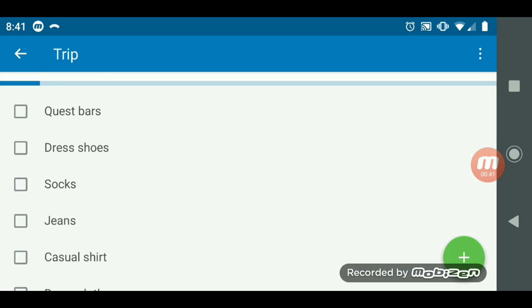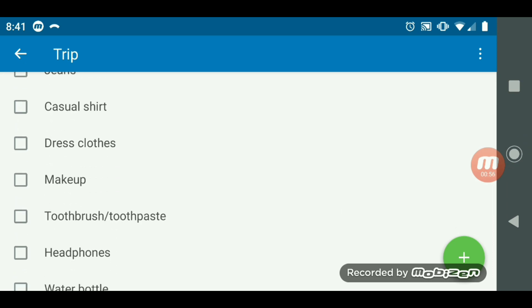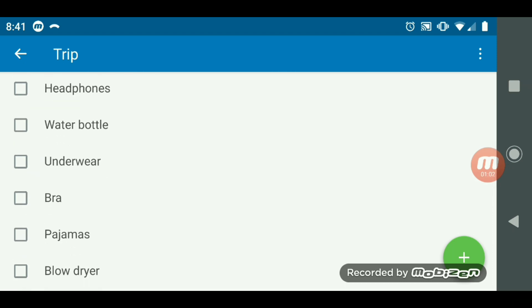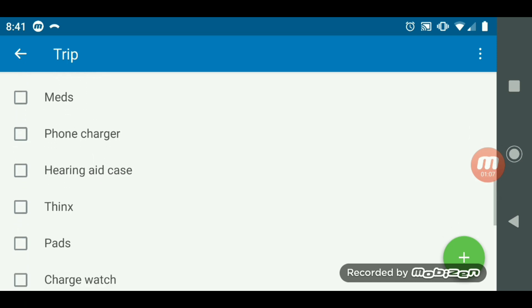I've got Quest Bars because I want to have snacks in case I don't get to eat or I can't find anything appropriate to eat. I have a dress shoe, socks, jeans, a casual shirt, some dress clothes, makeup, toothbrush. I need headphones, my water bottle, undies, pajamas, hair dryer, meds, phone charger, and a hearing aid case.